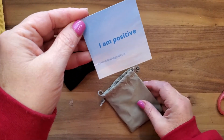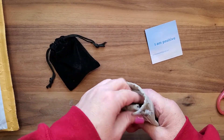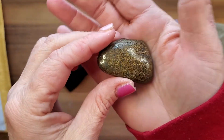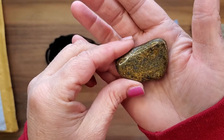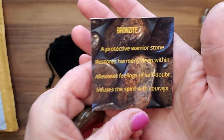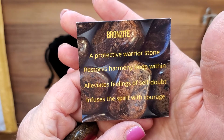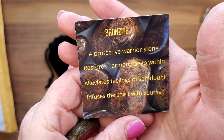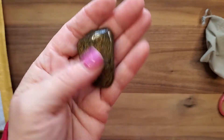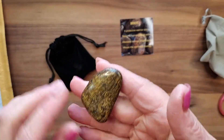On the back of the card is what the crystal is, so let's see what we got. We have — oh, this is a piece of bronzite! Bronzite — a protective warrior stone. Restores harmony deep within, alleviates feelings of self-doubt, infuses the spirit with courage. I love that — such a good one!